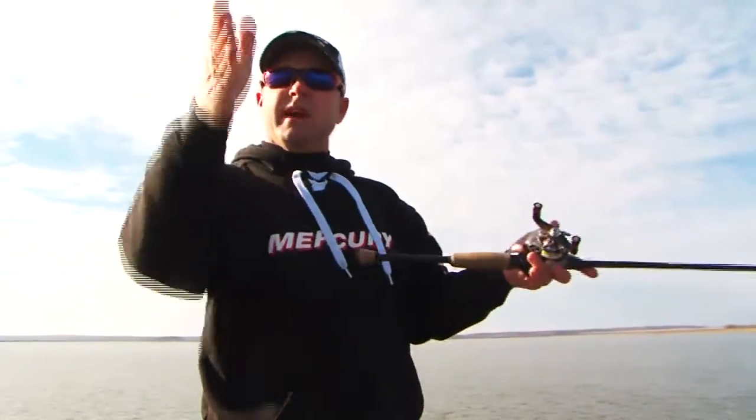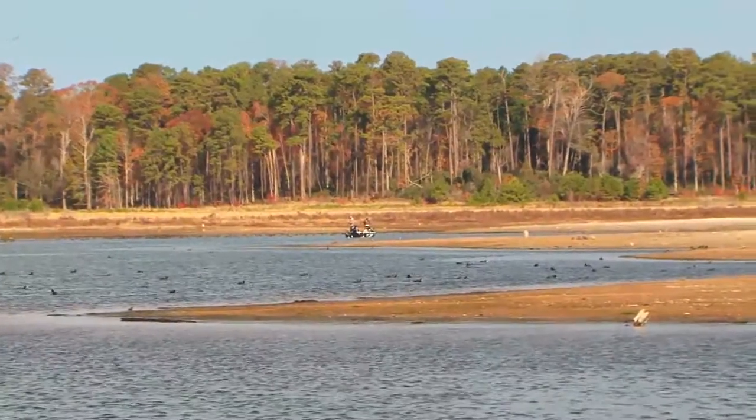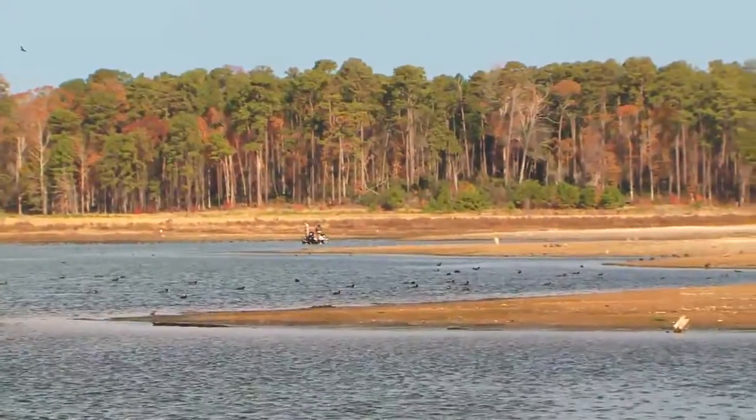This is just an ideal situation. You've got drains that come in on both sides of this point. You've got some isolated brush piles, some isolated standing timber, and that's the key to catching them when you come to Rayburn in the spring.